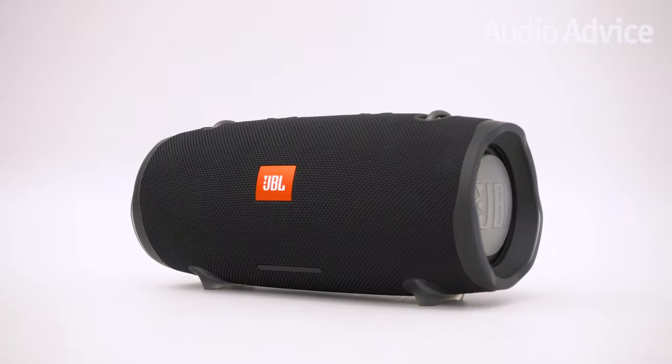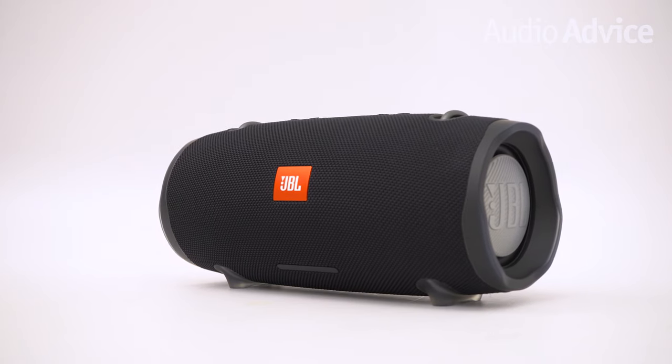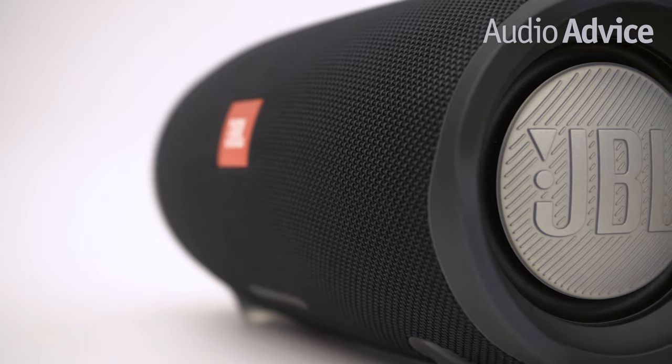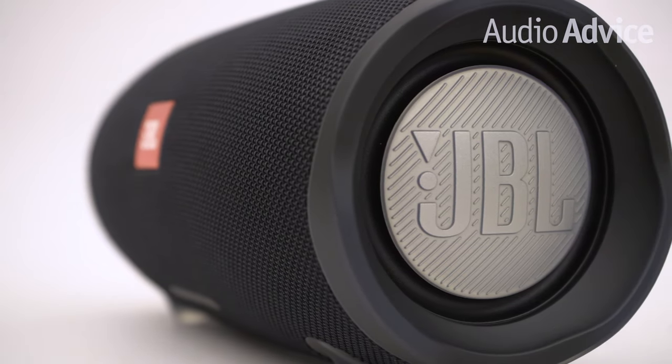The JBL Xtreme 2 is armed with 4 speaker drivers and 2 JBL bass radiators that deliver big dynamic stereo sound. It has a cool feature called JBL Connect Plus which lets you wirelessly link other JBL Connect Plus enabled speakers together and elevate the party to the next level.